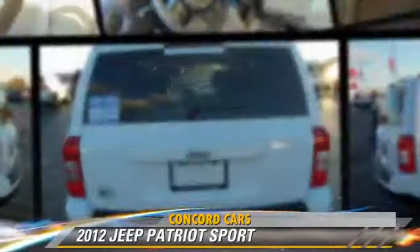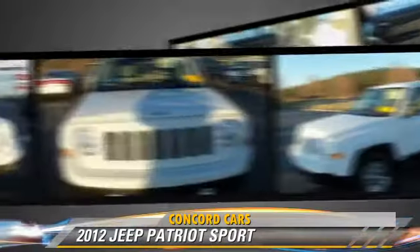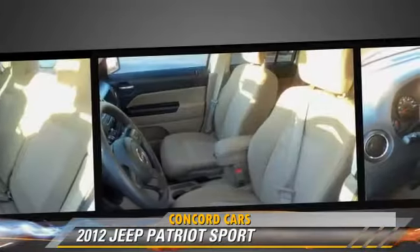The 2012 Jeep Patriot, powered by a 2.0-liter 4-cylinder engine with an automatic transmission. This vehicle, with fewer than 30,000 miles on the odometer, is well equipped.